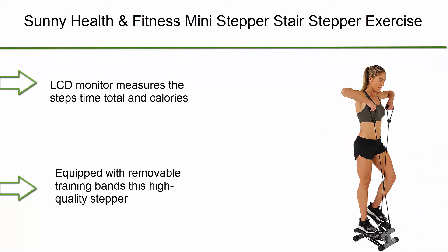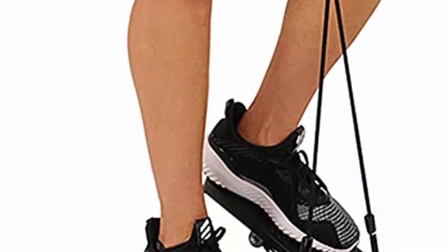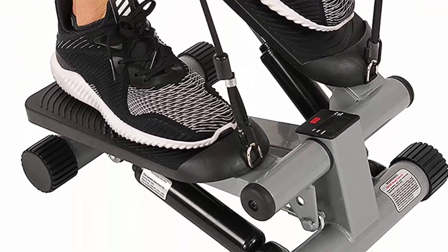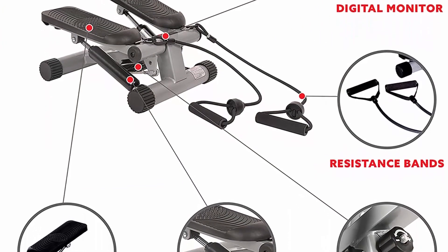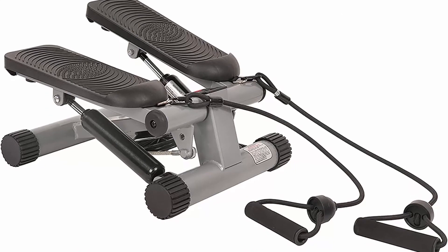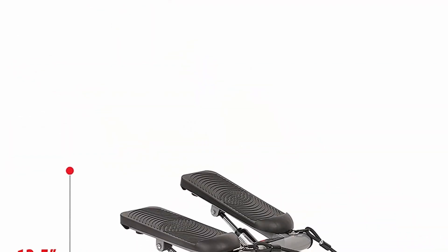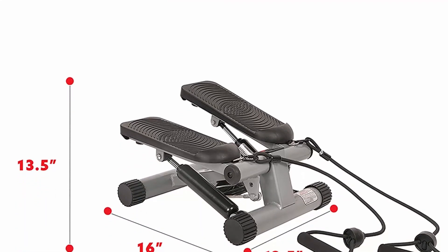Number 2: Sunny Health and Fitness Mini Stepper Stair Stepper Exercise Equipment with Resistance Bands. LCD monitor tracks steps, time, total, and calories. Equipped with removable training bands, this high-quality stepper targets over 20 different core muscles using low-impact aerobic exercise to tone your chest, back, and shoulders. Built with a hydraulic drive system for smooth stepping motion. Arrives assembled — simply attach the resistance bands.